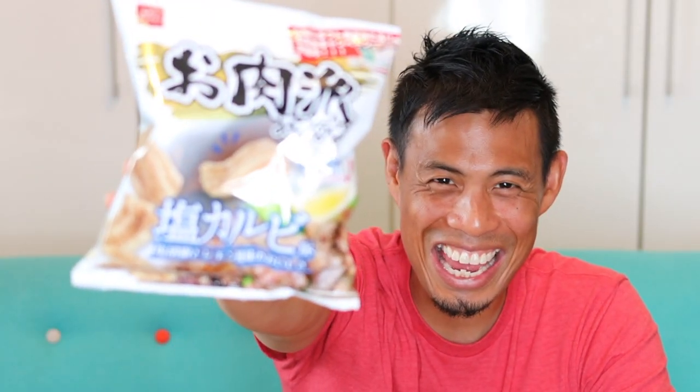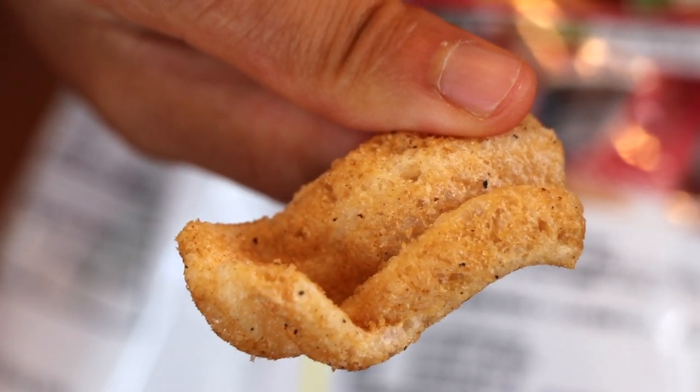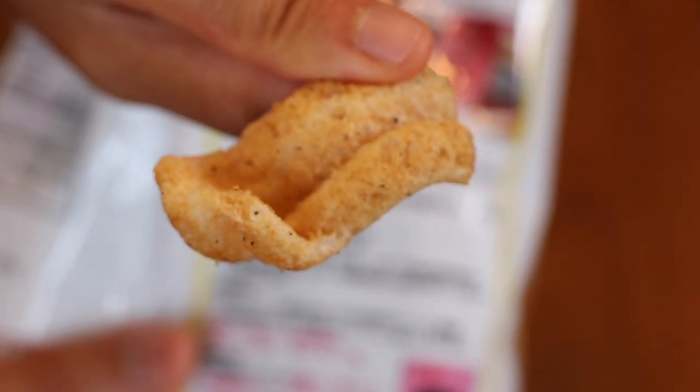It tastes like our favorite thing in the world — meat! How can you go wrong? You got potato chips and you got meat, you put them together and you get this. The chip itself is kind of nice, light, and airy. It almost looks like chicharrón or pork rind from the States — you can see the bubbles. When you take a bite, it's so airy that it just completely disintegrates in your mouth. It's just amazing — meat and lemon. It's almost like you're having Korean barbecue on potato chips. 270 calories per bag.